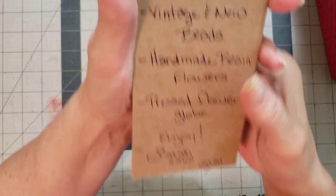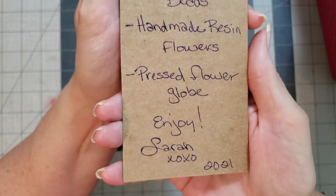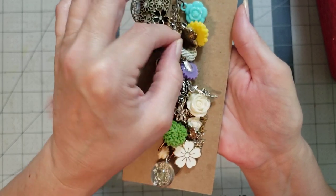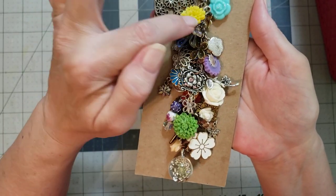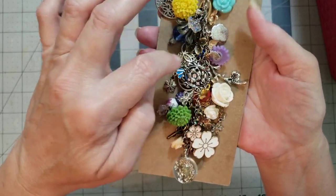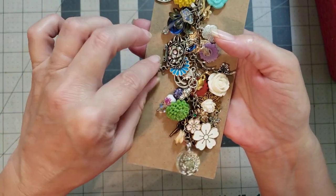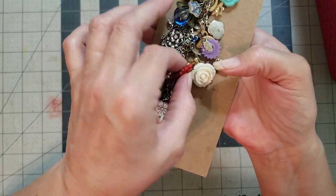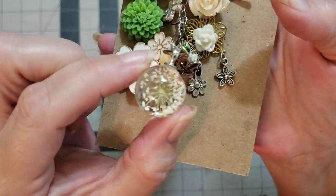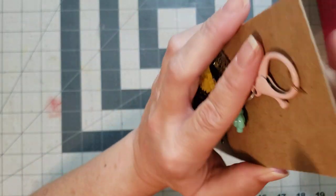Number twenty-three is called the Flora Bunda Dangle — y'all are gonna have a fit. I just absolutely love this. Look at all the colors: teal, yellow, pink, purple, and green — it just screams floral to me. All the different little floral charms and butterflies and flowers. Oh my goodness, how stinking cute are these. Number twenty-three is the Flora Bunda.